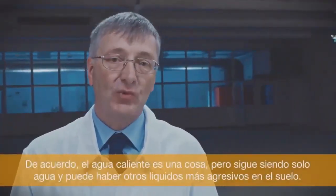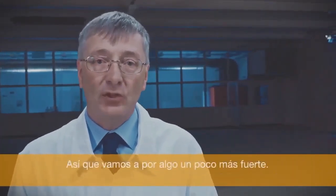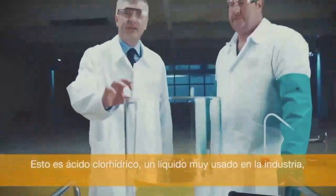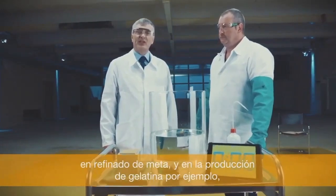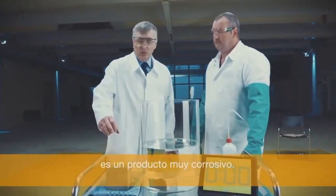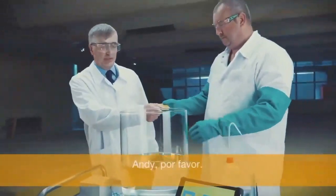Hot water is one thing, but it's still just water, and there may be more aggressive liquids on the floor. So let's look at something stronger. This is hydrochloric acid. It's widely used in industry, in metal refining and production of gelatin for example. It's very corrosive. We want to see what effect it has on Ucrete flooring. Andy, if you please.